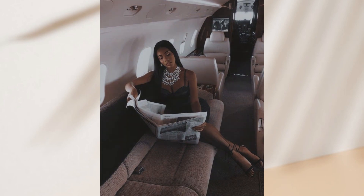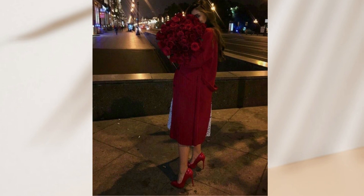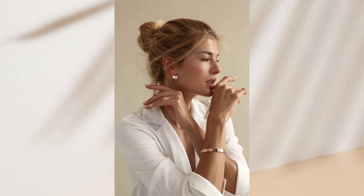Sixth is to accessorize. Why not wear your jewelry at home and enjoy it instead of waiting to go outside? It doesn't have to be anything extravagant. Just throwing on a simple necklace, bracelet, watch, or earrings can add a little something special and give your overall look an extra sparkle.